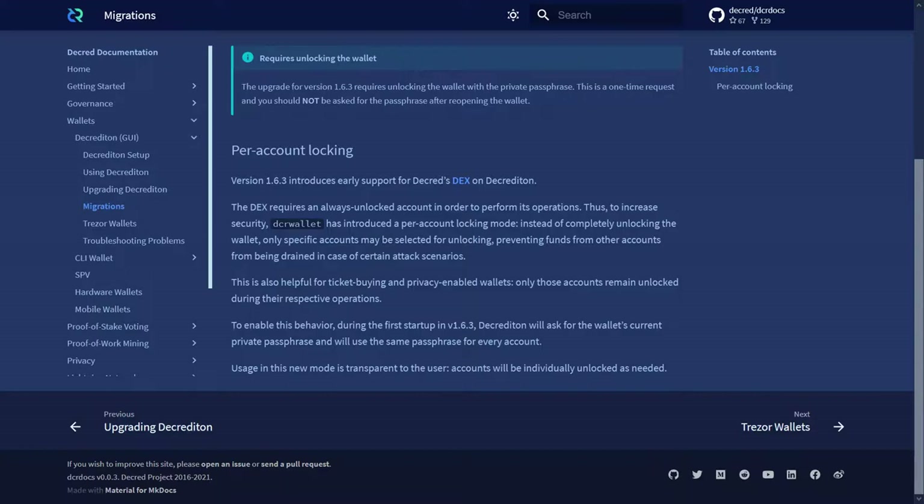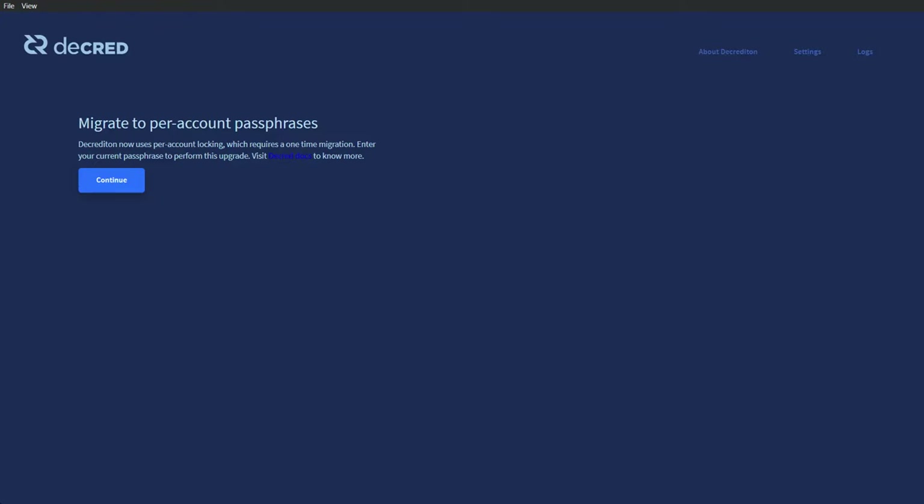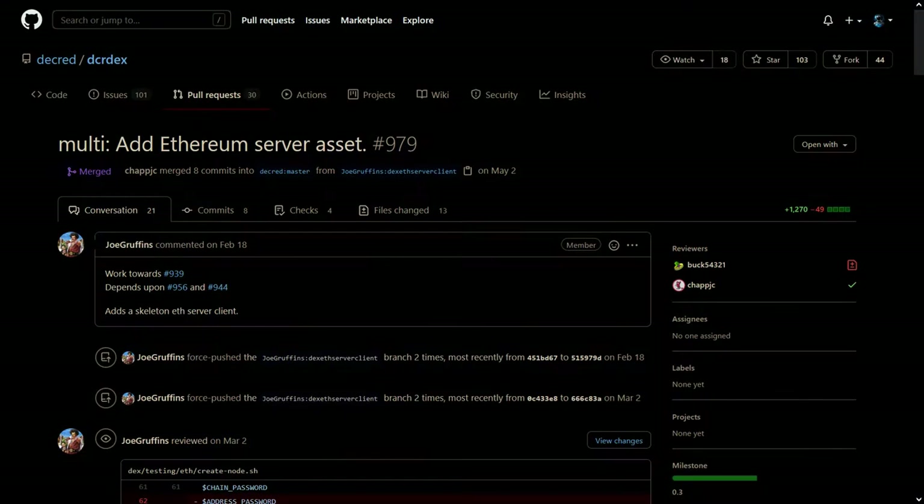To enable this behavior, during the first startup in version 1.6.3, Decrediton will ask for the wallet's current private passphrase and will use the same passphrase for every account. Initial server-side Ethereum asset support has been merged on the DEX, as well as UI and usability enhancements.